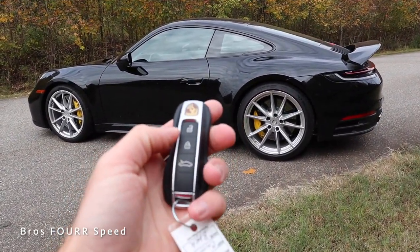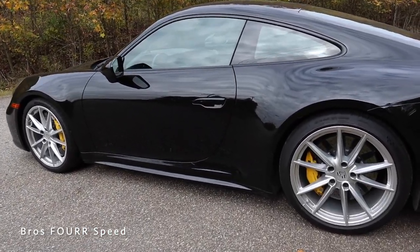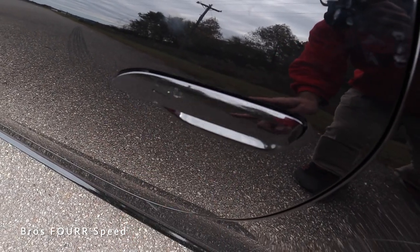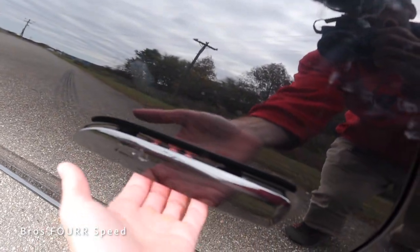Coming back to the key fob — this is how we release the front storage space; we have lock and unlock. With the key in my pocket, all I need to do is place my fingertips just underneath the door handle and you can see it pop out. If I put my finger on the top, that is how it locks. It's really nice to have that flush design for these door handles.